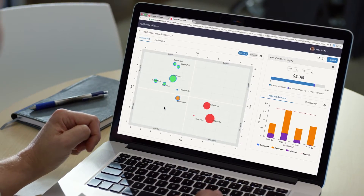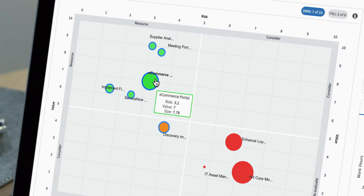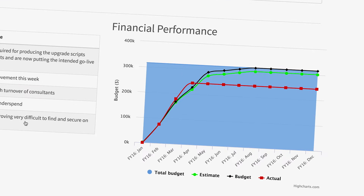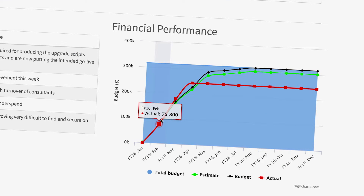Real-time data and metrics in the portfolio workbench track the alignment of all your portfolios and investments, and you can instantly check on the status, health, and costs of every project, so you know at all times that nothing is getting in the way of your team delivering better business outcomes.